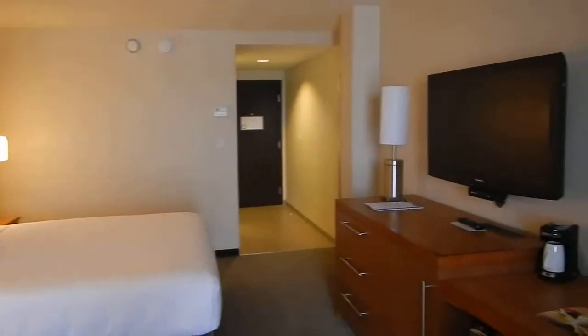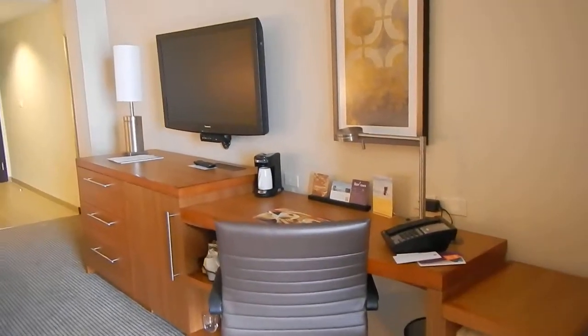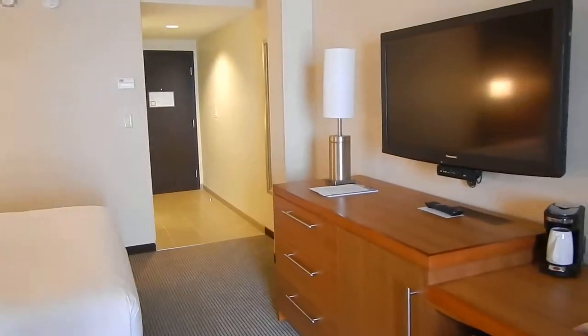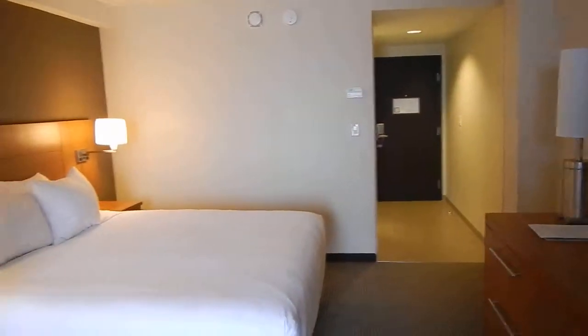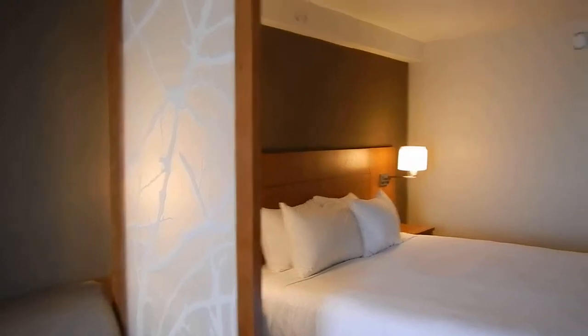Nice TV, nice place to do some work. They have free Wi-Fi also, and then they have a business center downstairs. They actually have a restaurant and bar also.